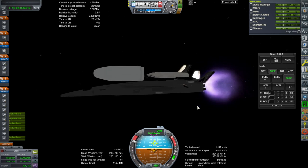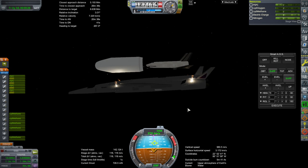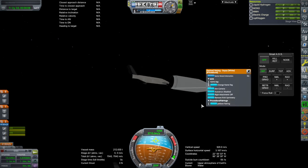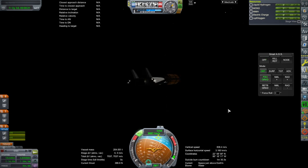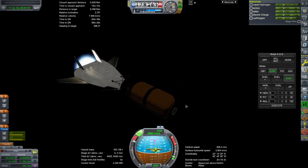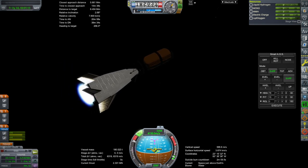Looks like we're heavy this time. Separation. Okay, fairings — oh, what happened to the fairings? Well, in the dark it's not great as far as trying to see the details, so I'll wait until we get into daylight before describing it.